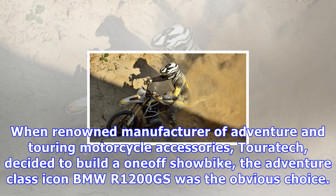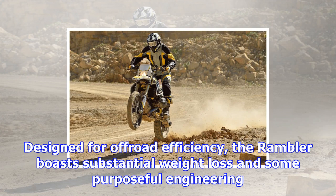When renowned manufacturer of adventure and touring motorcycle accessories Touratech decided to build a one-off show bike, the adventure-class icon BMW R1200GS was the obvious choice. Designed for off-road efficiency, the Rambler boasts substantial weight loss and some purposeful engineering.